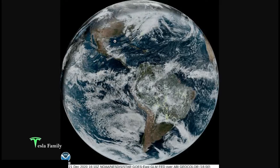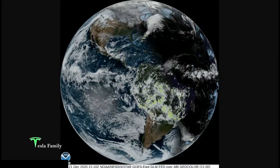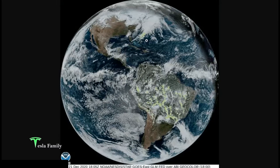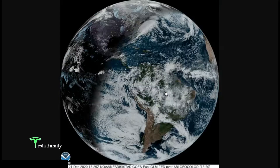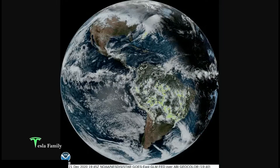Another cool feature is the addition of the global lightning mapper overlaid with the satellite imagery. Looking at the Northern Hemisphere, notice the lack of lightning activity because we are at the start of winter — just some thunderstorms moving off the east coast. While in the Southern Hemisphere, we have widespread thunderstorms breaking out over much of the northern half of South America.